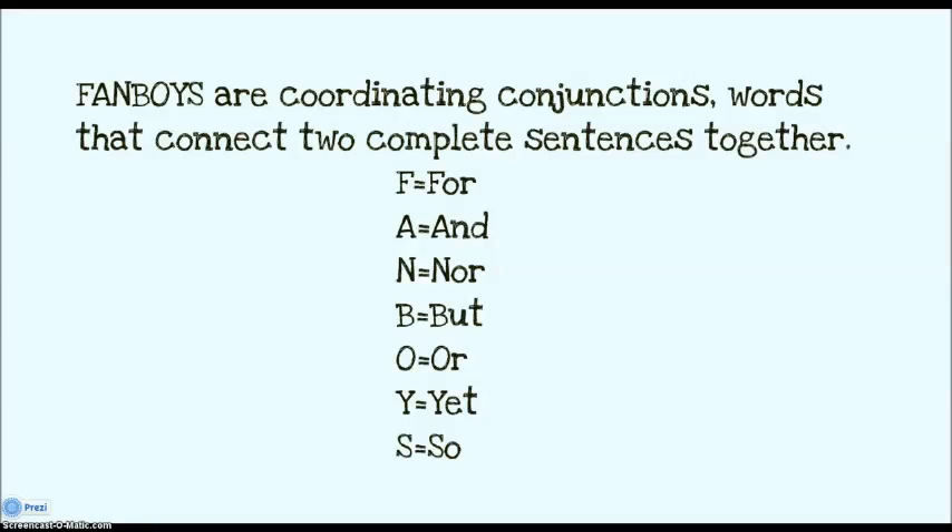Fanboys is a mnemonic device: F means for, A means and, N is nor, B is but, O is or, Y is yet, and S is so. If you have a fanboy in the middle of your sentence and you have a complete sentence on the left and a complete sentence on the right, then you need to use a comma.